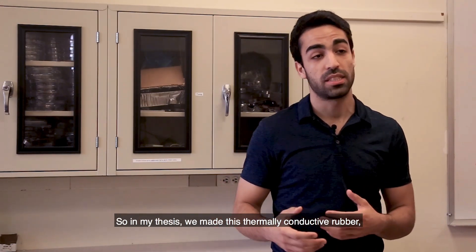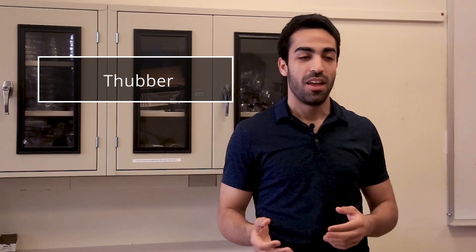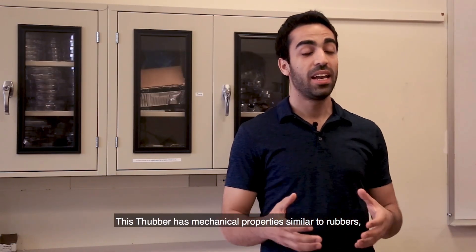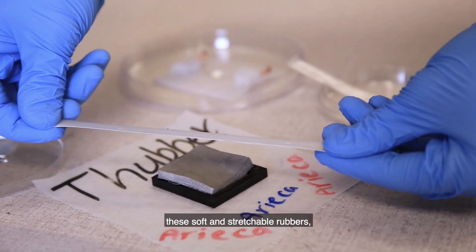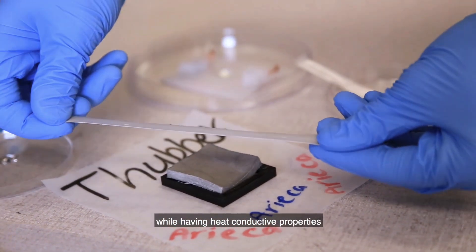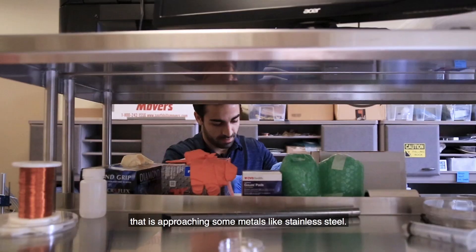In my thesis, we made this thermally conductive rubber, which we call thubber. This thubber has mechanical properties similar to soft and stretchable rubbers, while having heat conductive properties approaching some metals like stainless steel.